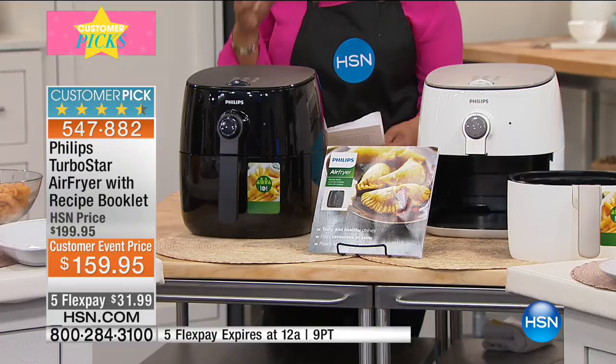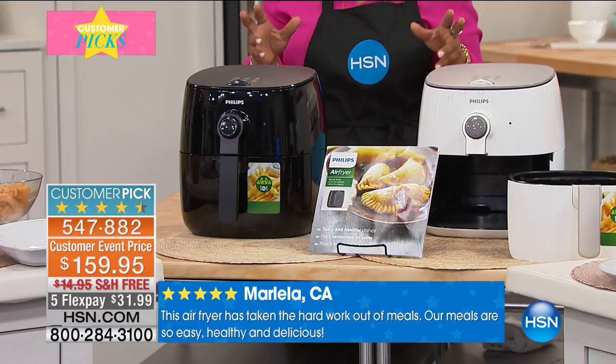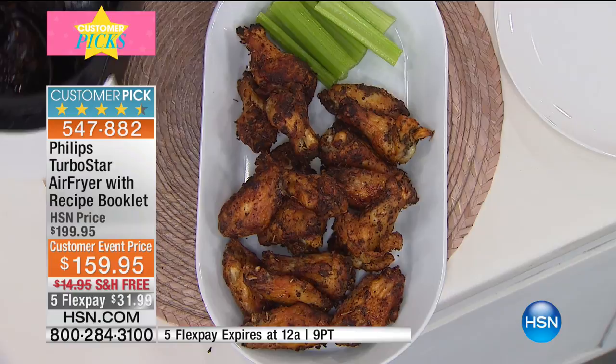Why an Air Fryer? Because it will make your foods crispy on the outside, nice and hydrated and moist on the inside. It allows those of us who don't want to give up the foods that we love to eat — like the wings, like the fries — but these are foods that we traditionally cook in tons of oil. With this, virtually no oil at all, but you get the most amazing, tender, delicious results.